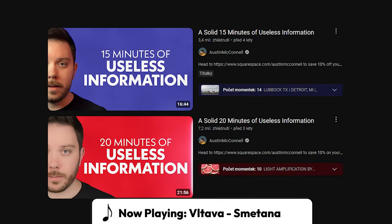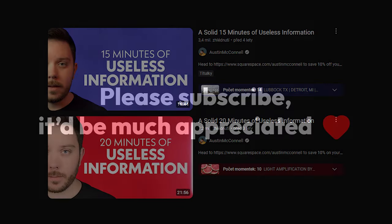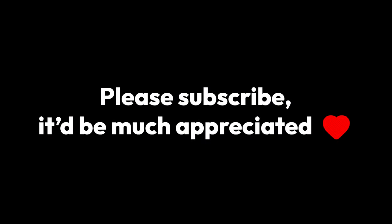This video is inspired by Austin McConnell's X-Minutes of Useless Information series. Go check him out, link is in the description. Please subscribe to this channel, and let's get into it.